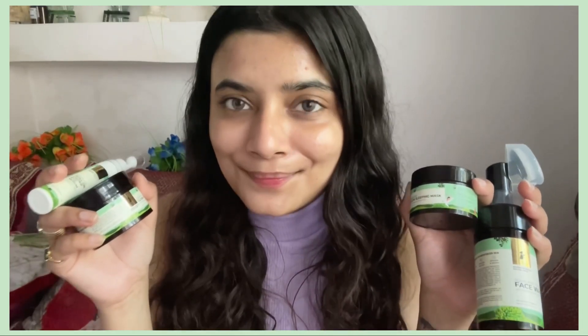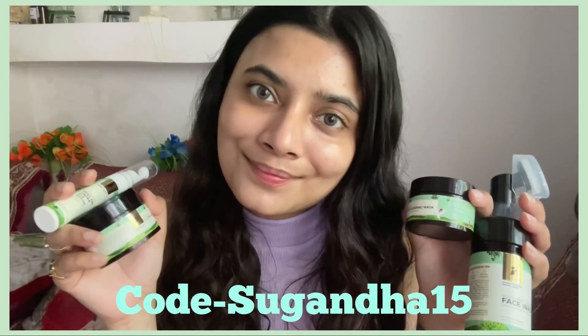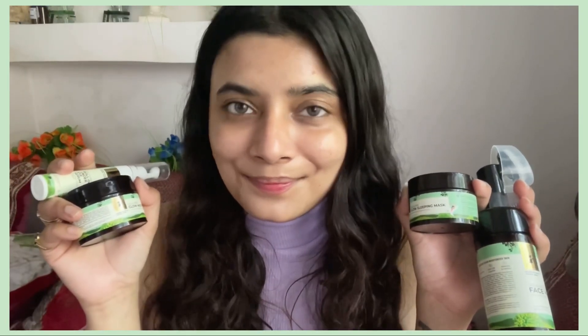I'll be leaving the link in the description box, and if you buy from their website you can use my code Sugandha15 for 15% off. Overall I find these products to be extremely hydrating, soothing, calming, and very effective. That's it for today's video — I hope you enjoyed it and found it helpful. I'll see you very soon with another video. Till then, please be happy, take care, bye!